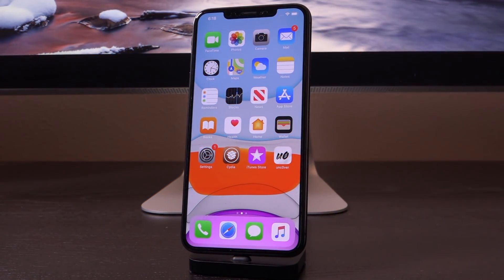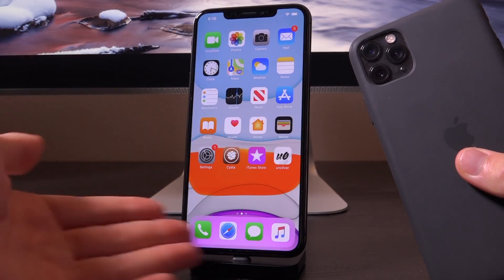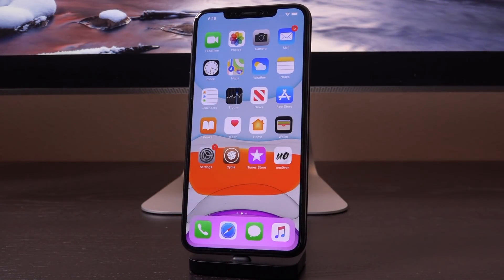Hey, what's up YouTube? It's ACU. Following today's earlier news concerning a potential release date for the forthcoming Czech Reign jailbreak, which will be the first iOS 13 jailbreak, I wanted to release this video to discuss one more very important thing: the potential for an A12 as well as A13 jailbreak. So if you own an iPhone XS, iPhone 11 series, or any of the iPads powered by the A12 CPU, this video is for you.